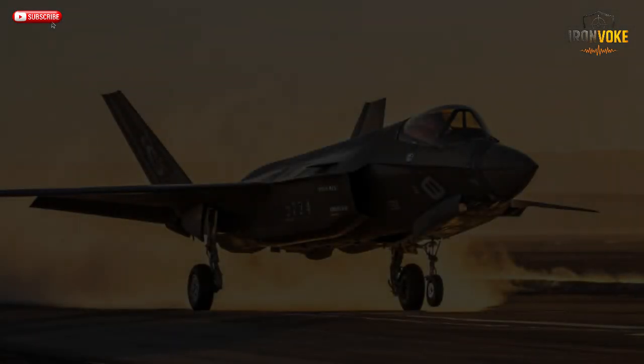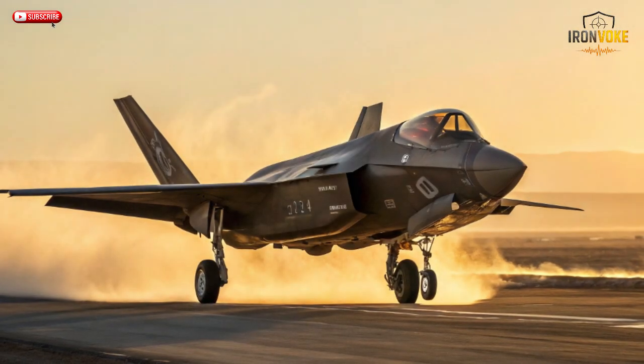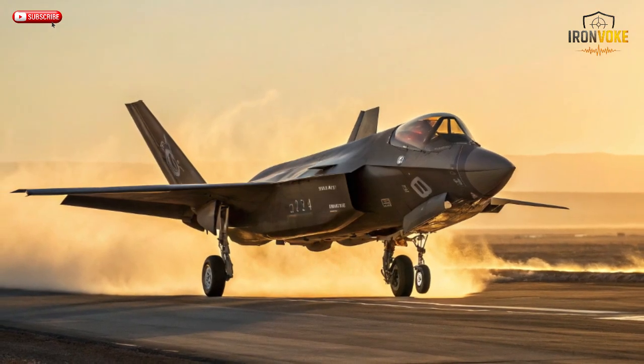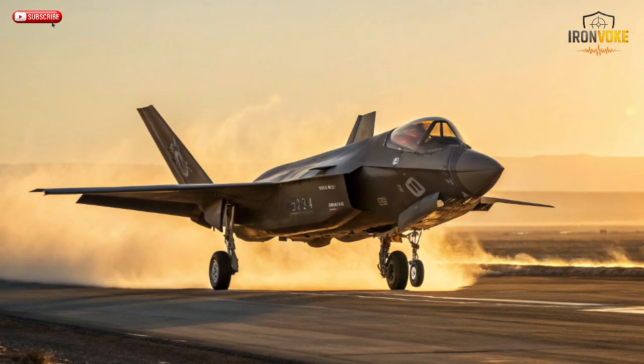What makes Israel's F-35s deadlier than even NATO's most advanced fighters? It's not just the jet — it's how Israel transformed it into a battlefield ghost. From secret upgrades to unmatched combat strategy, you're about to see why Israel's F-35s dominate the skies like no other.